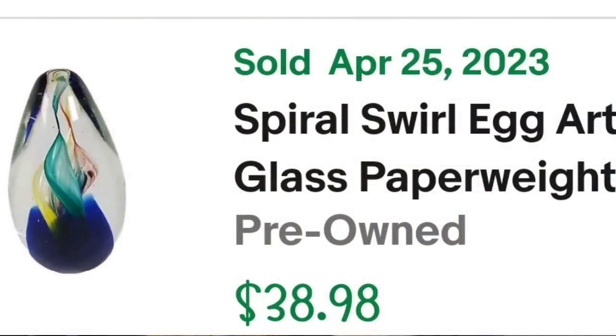Up next is another item that was hanging around for two years — another one that surprised me with how long it took. I typically just let my items sit until they sell; I don't take them down or redonate if I spent the time and energy listing them. This is a spiral swirl egg glass art paperweight — blue, golden green, helix — five inches tall. It sold for $38.98 and I'm about $5 into this one, so it's about a $24 profit, but it took about two years to sell.